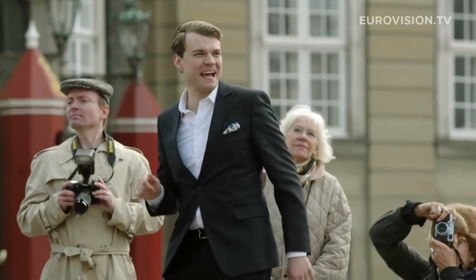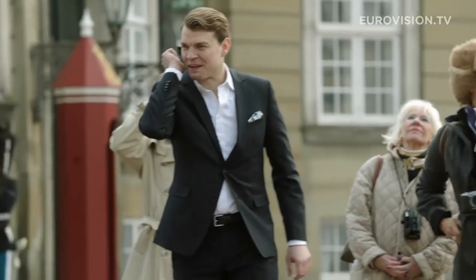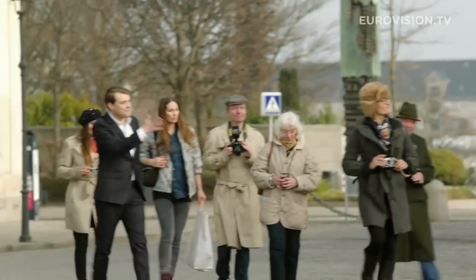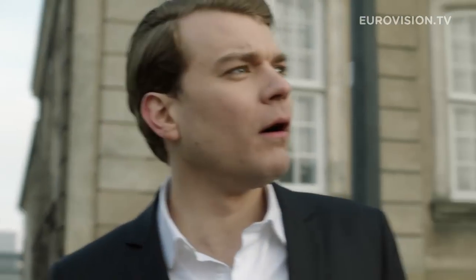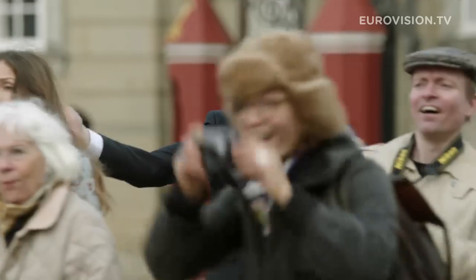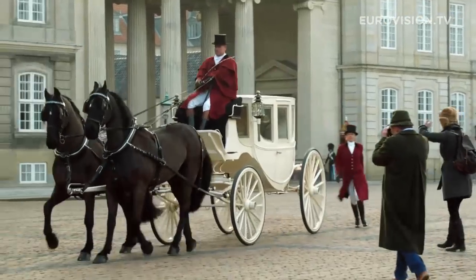Magnificent Danish history, ladies and gentlemen! Amalienborg Castle. Moving on to Amalienborg Castle, where the queen lives. Bring in the fair queen. What is that sound? Just like in the fairytales.